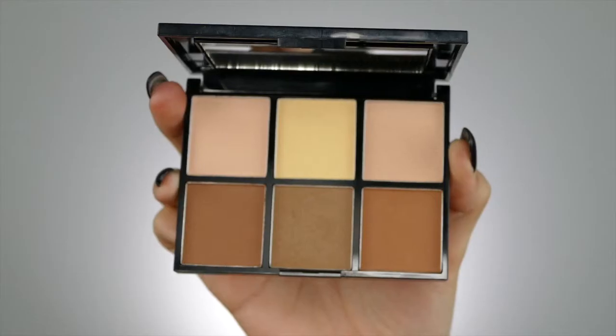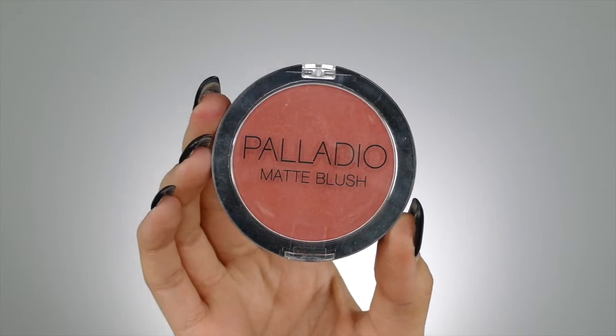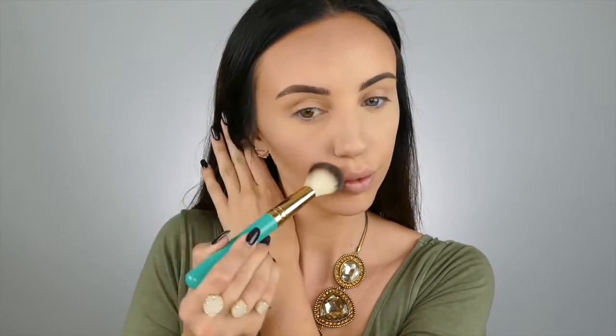Onto my contour, I'm using the Definer Contour and Highlight Palette by Palladio. Now for my blush, I'm using the Matte Blush by Palladio, and this is in the shade Toasted Apricot.